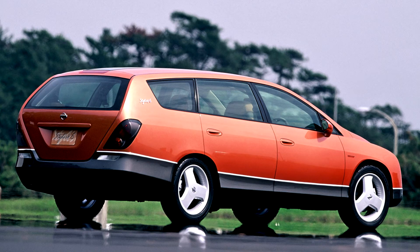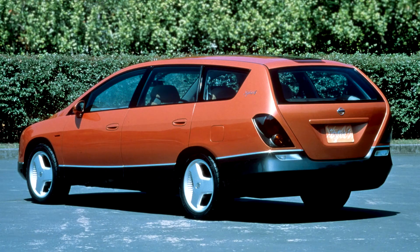its power plant consists of a direct-injection 2.5-liter V6 petrol engine combined with an electric traction motor. Combined with Nissan's Advanced CVT, this hybrid system is claimed to be able to reduce fuel consumption by about 50% while also generating cleaner exhaust emissions.